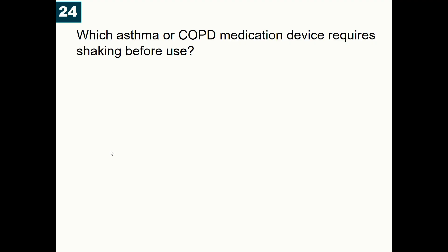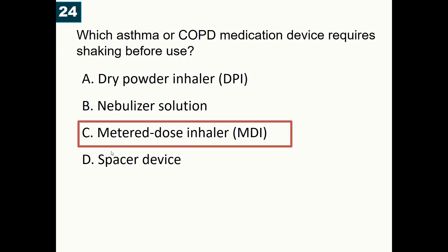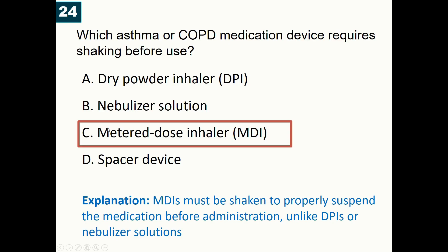Which asthma or COPD medication device requires shaking before use? A) Dry powder inhaler, B) Nebulizer, C) Metered-dose inhaler, D) Spacer. Correct answer is C — metered-dose inhalers (MDIs) widely used in asthma and COPD deliver aerosol particles and therefore require shaking to properly suspend the medication before administration.